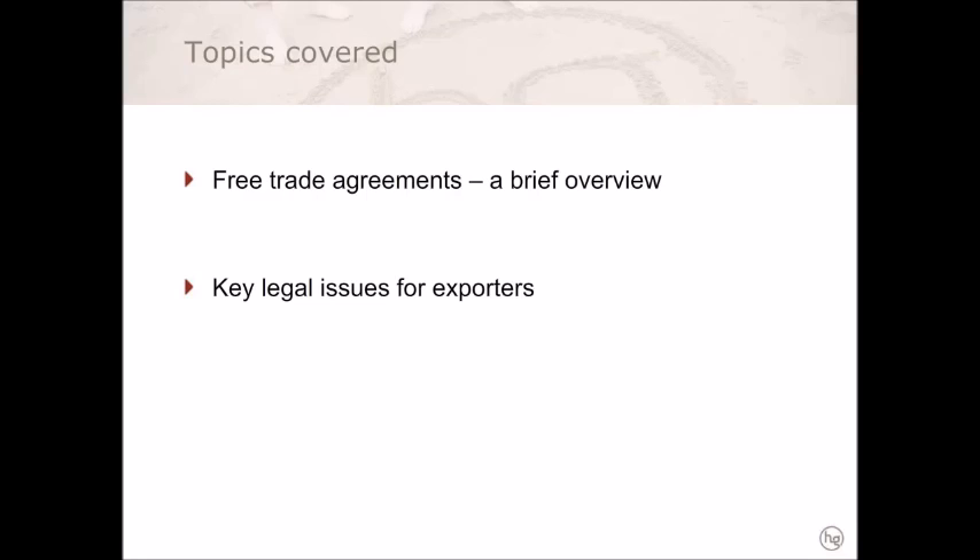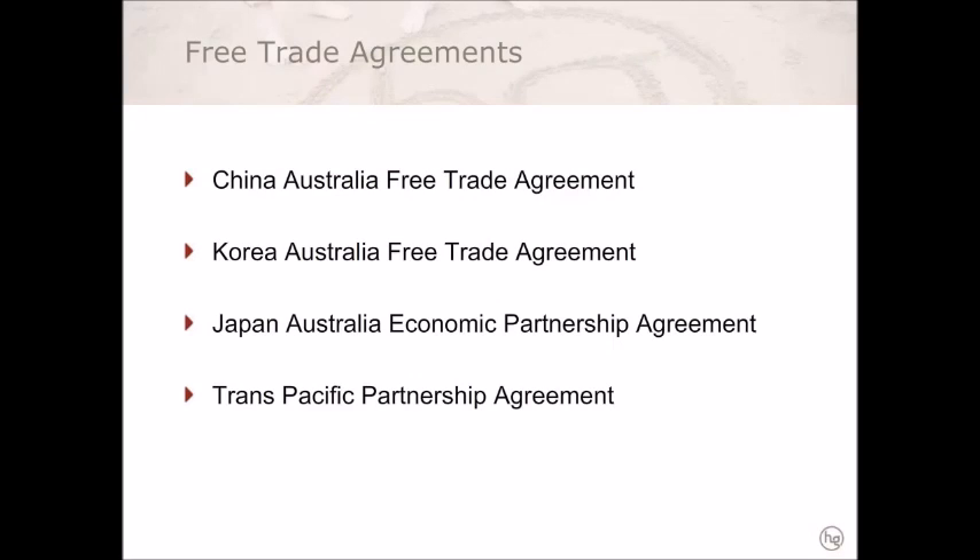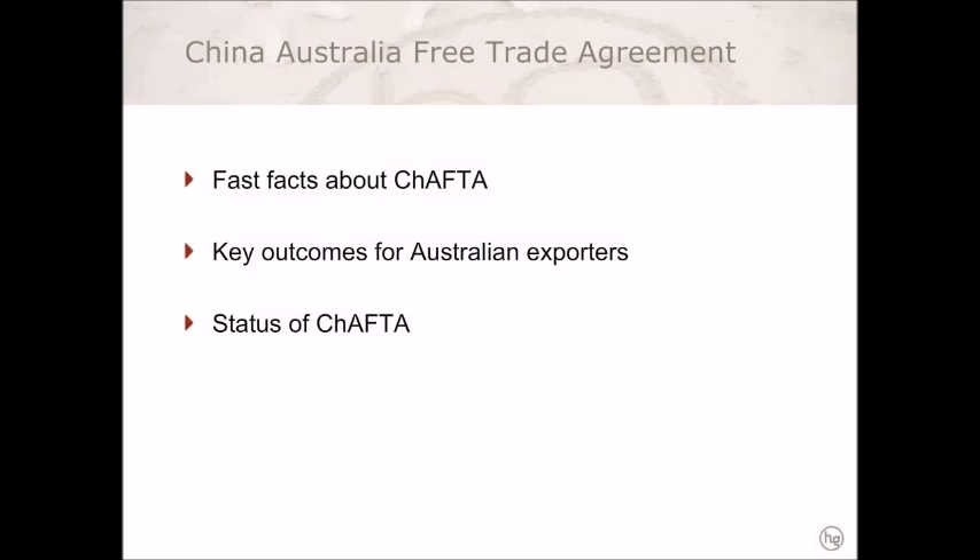In the second part of my presentation, I will focus on the key legal issues that exporters will need to take into consideration when planning their export strategies. The China-Australia Free Trade Agreement, or ChAFTA as it is commonly known, was signed in Canberra on 17 June 2015 and entered into force on 20 December 2015. ChAFTA was hailed as a great success, granting Australian businesses unprecedented access to China's markets. It is expected that more than 85% of Australian goods exported to China will be duty-free upon ChAFTA coming into force, rising to 93% in four years' time, and reaching 95% at full implementation.